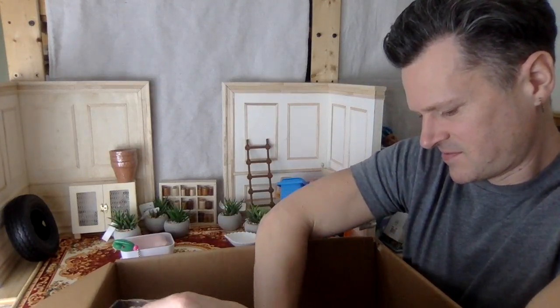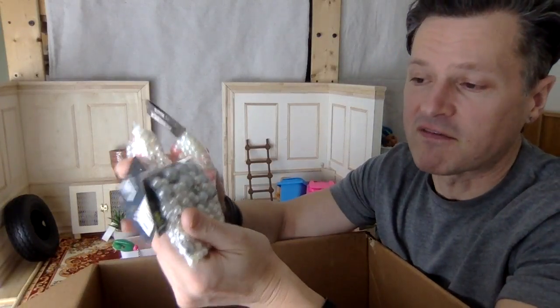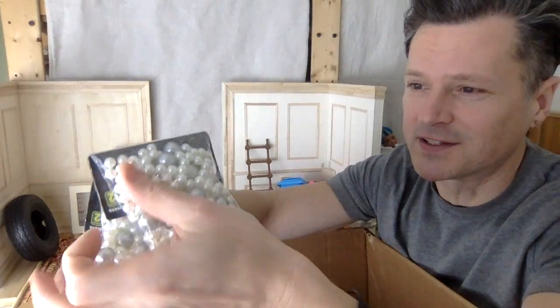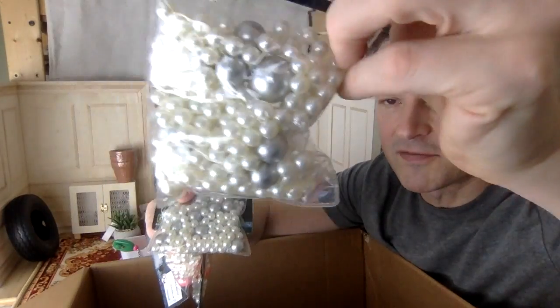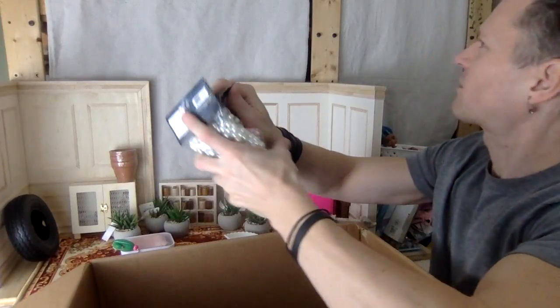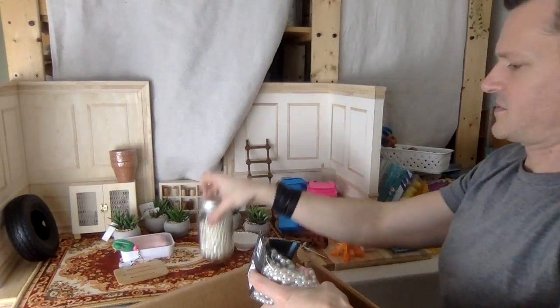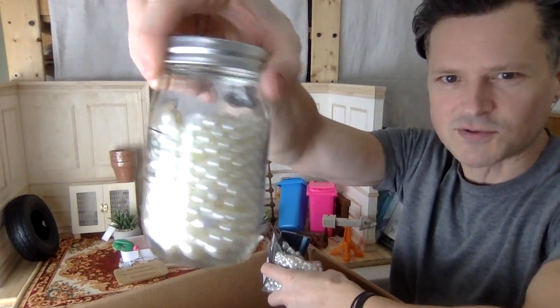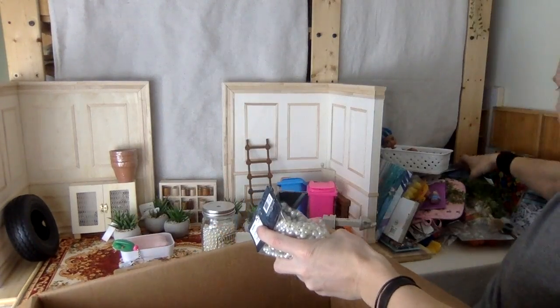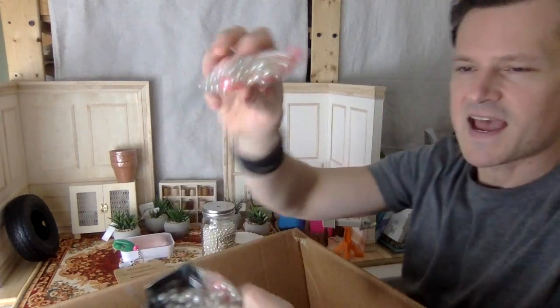Okay, this might be some repeat things from all of the stuff before, but why not show you again? I have more of these pearls - I thought I couldn't find any more of these. They don't have holes in them and I love using these as bathtub bubbles, so I just have a huge collection. I have a jar of them. I like to fill up bathtubs and it just looks so convincing.